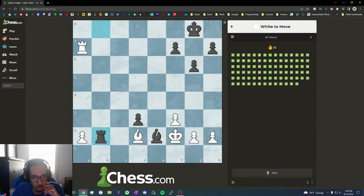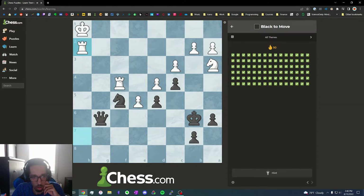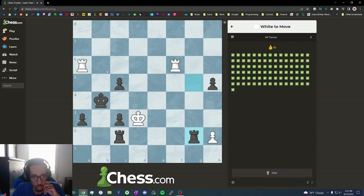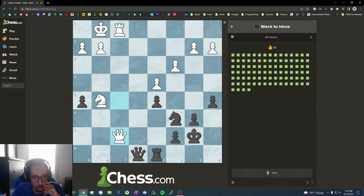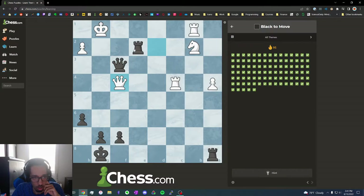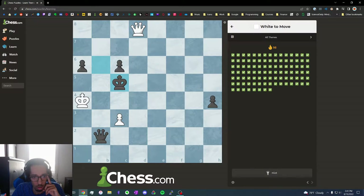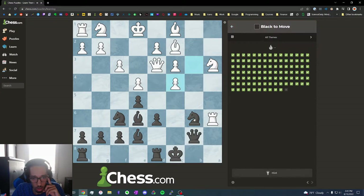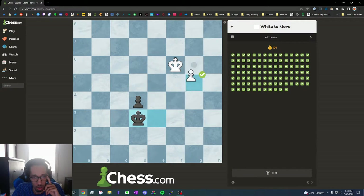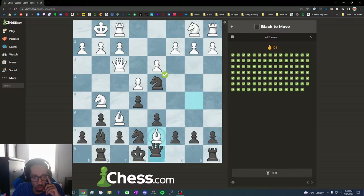It does pretty well. Let's see — set up a fork. Check. I thought I was checking the fork, though. I've seen this puzzle before but I was actually forgetting the solution. Okay, just promote. Check. Okay, we can take the knight. I don't know if that's a dovetail mate — I just think everything is dovetail mate, but I don't think it is. It's just a free rook. Check, check. Hook mate, maybe.